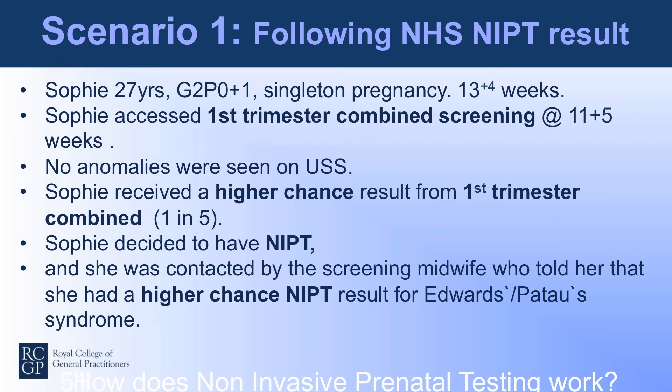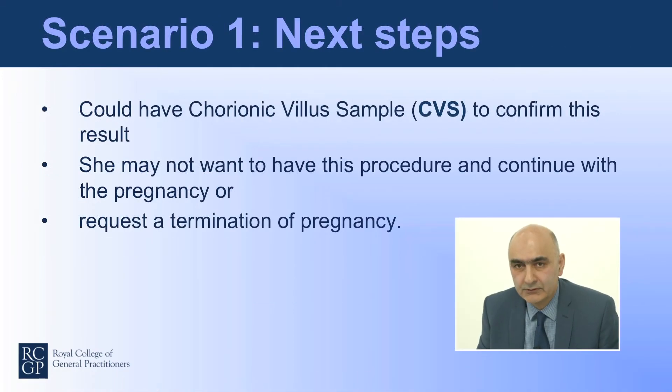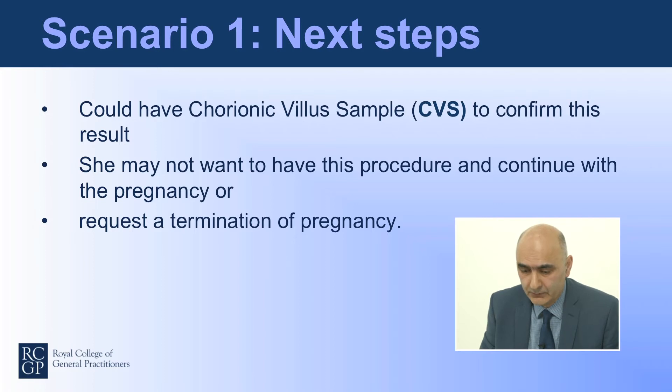Consider this scenario: Sophie, who's 27, is pregnant. She accessed first trimester combined screening at 11 weeks. No anomalies were seen on ultrasound, but she has a higher chance result of one in five from combined screening, so she decides to have NIPT. Following the test, she's contacted by the screening midwife, who tells her she has a higher chance NIPT result for Edwards or Patau syndrome. Her next choice could be chorionic villus sampling to confirm the result, or she may decide not to have the procedure and continue with the pregnancy, or she could request a termination of pregnancy.